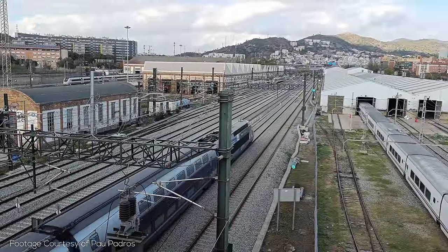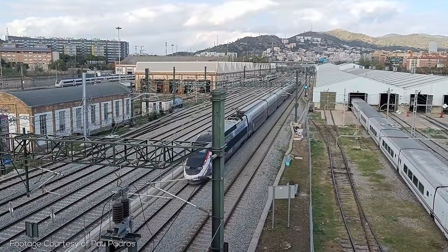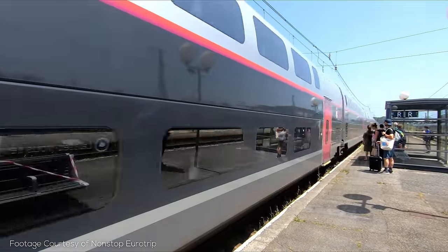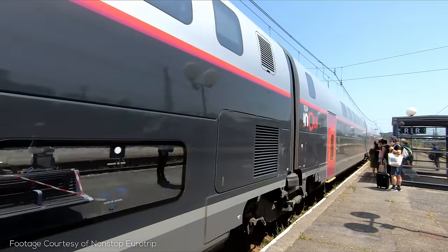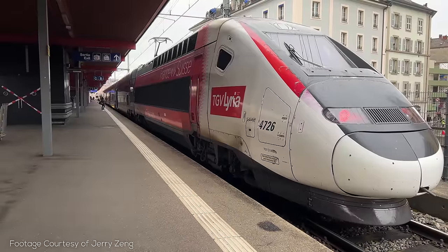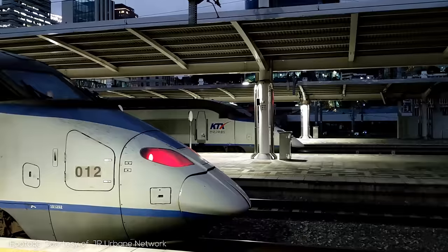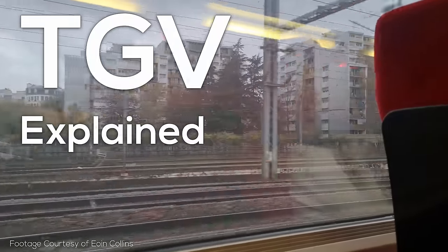Hey everyone and welcome back to High Speed Rail Explained, for this very special episode on one of the world's original and greatest high speed rail systems, the French train de grande vitesse or TGV. The TGV system has completely transformed the geography of France, revolutionized modern rail travel, and done so with innovative trains and high speed lines with designs and engineering that are still sometimes unmatched today.